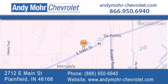You can visit our new and pre-owned inventory online, get new car pricing and receive free no obligation price quotes. Visit Andy Moore Chevrolet today at 2712 East Main Street in Plainfield, or see us online at andymoore-chevrolet.com.